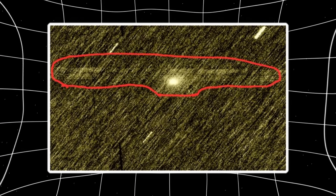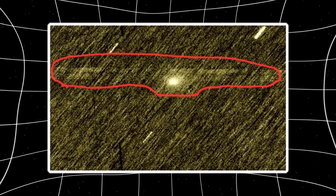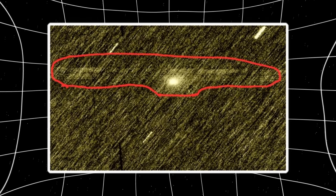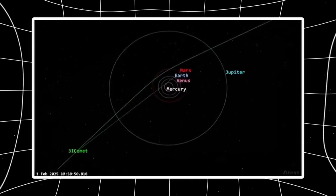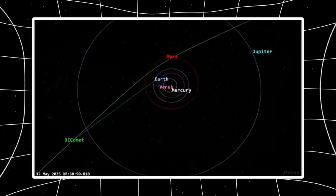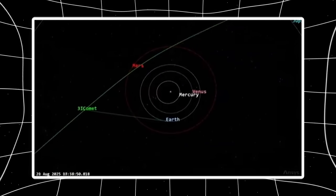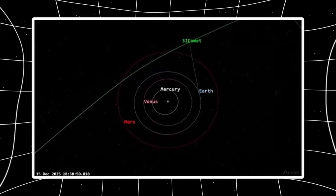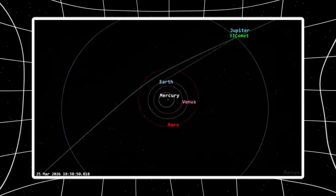When comets approach the sun, solar ultraviolet irradiation breaks molecular bonds in venting gases. Diatomic carbon and cyanogen — both carbon-bearing molecules — absorb UV photons and re-emit them at specific wavelengths in the green part of the visible spectrum, around 510 to 520 nanometers. That's why active comets often show green comas. It's fluorescence, not reflection, but fluorescence requires two conditions: UV radiation input and molecular gas output. As a comet moves closer to the sun, solar UV intensity increases by the inverse square law — more UV means more molecular excitation, more green emission. As the comet moves away, UV flux decreases, less energy input means less fluorescence. The green fades.